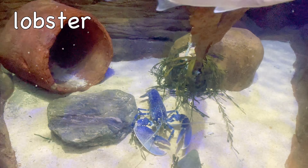Koalas have two thumbs on each hand. A baby koala is called a joey.